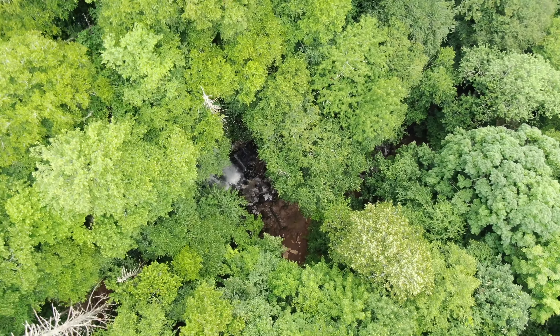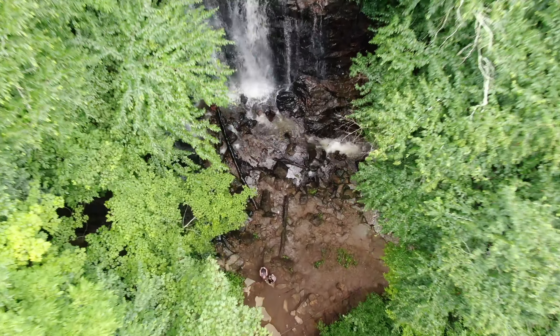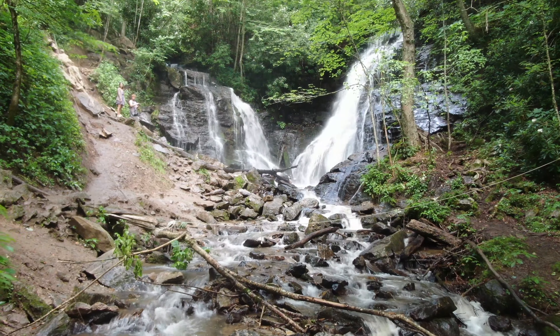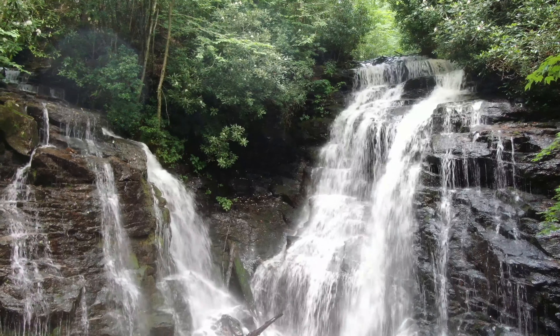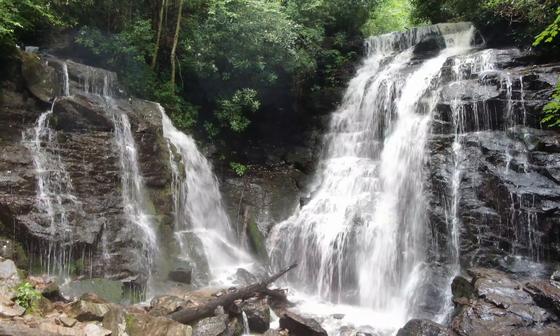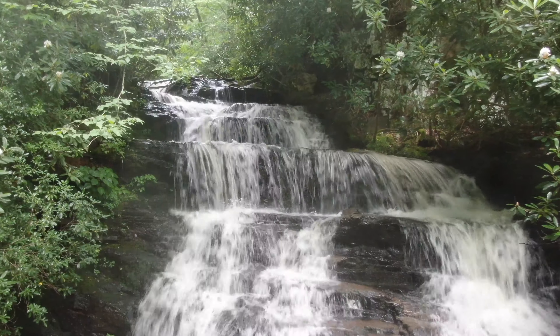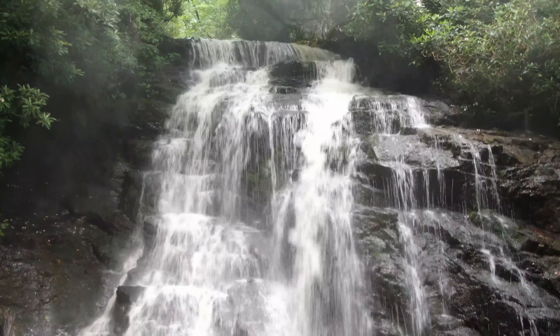At more than 185,000 acres, the Great Smoky Mountains National Park houses more land of old growth forests than any other place east of the Mississippi River. It is designated an International Biosphere Reserve, a UNESCO World Heritage Site, and contains nine individual listings on the U.S. National Register of Historic Places.